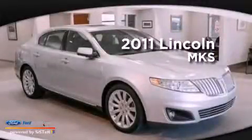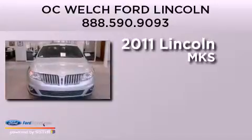This is a 2011 Lincoln MKS. It has a six-cylinder engine, an automatic transmission, and all-wheel drive.